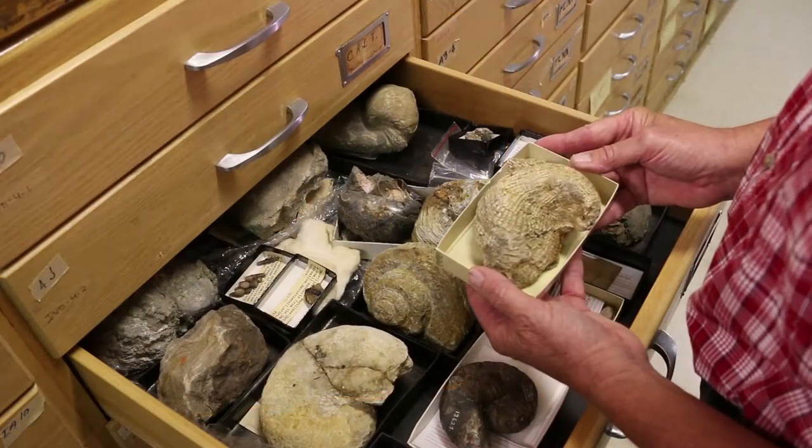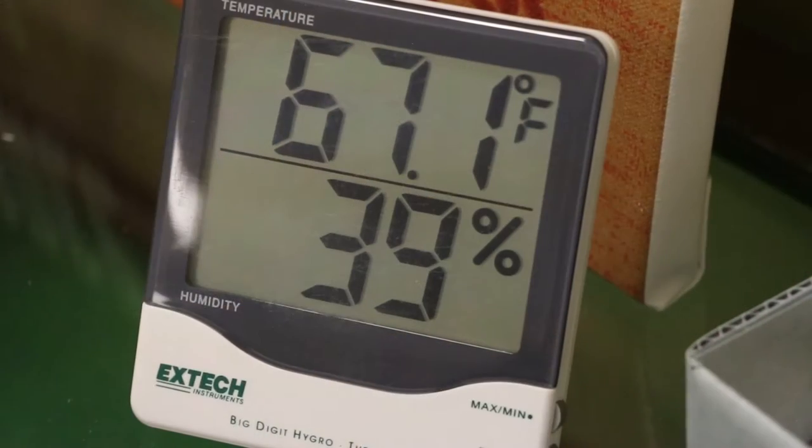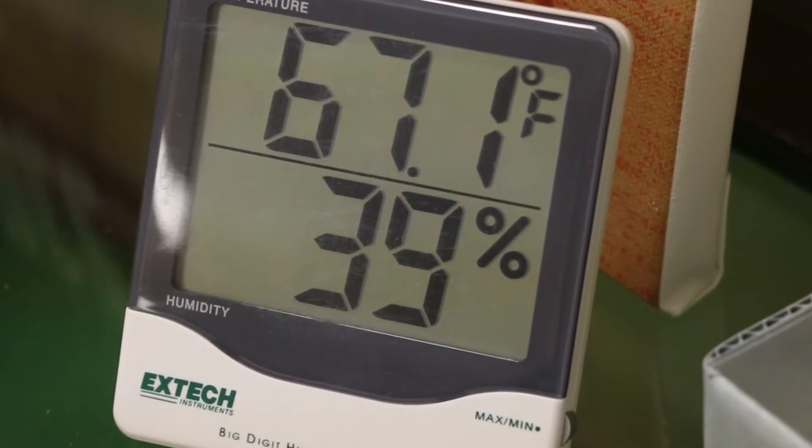The Research and Collection Center is 100,000 square feet in size. There are major collections held here — in particular anthropology, decorative arts, geology, and zoology — each one held in a chamber where the temperature and humidity are controlled to preserve the collections.